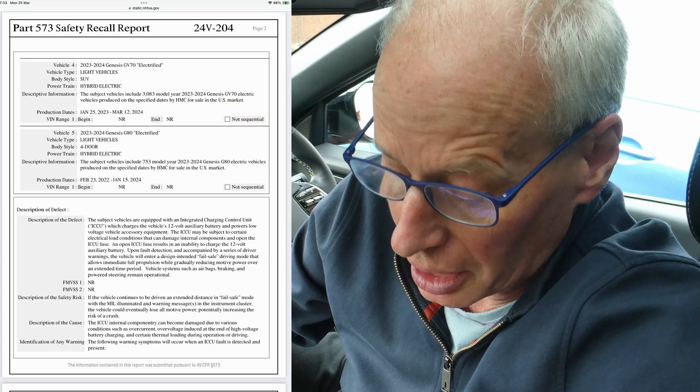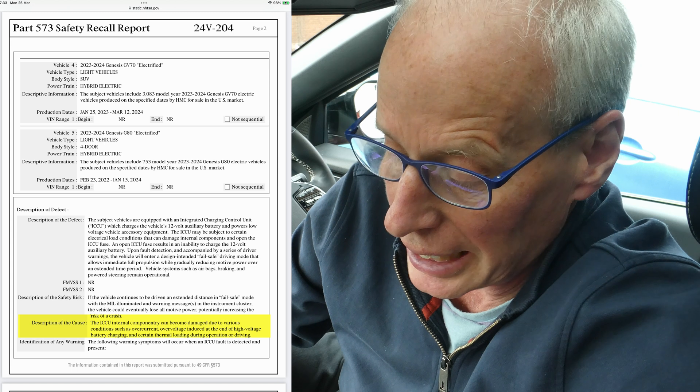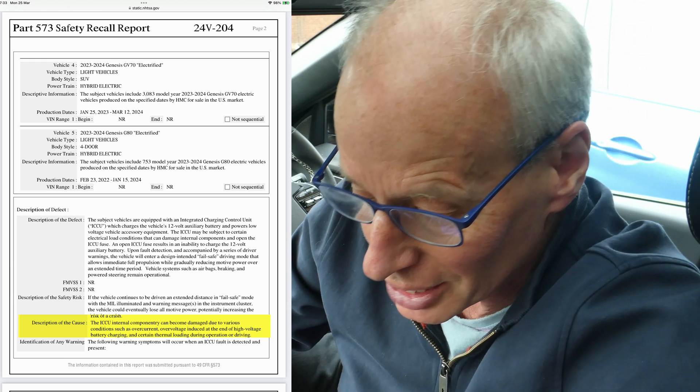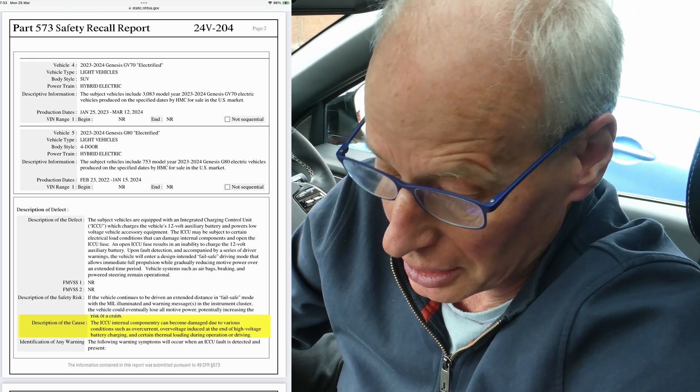The cause listed in the Hyundai document: the ICCU internal componentry can become damaged due to various conditions such as over-current and over-voltage induced at the end of high voltage battery charging — which I would guess means AC charging — and also certain thermal loading during operation or driving. So that potentially clarifies things a little bit.